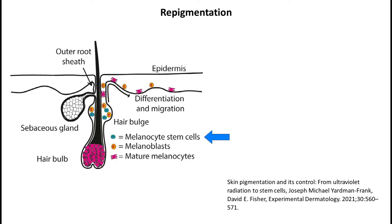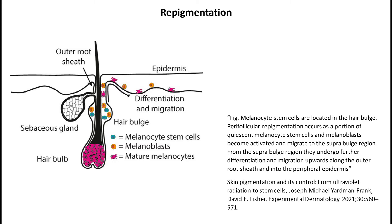It's a hair follicle. This region is the hair bulge. The hair bulge contains melanocyte stem cells and melanoblasts — both precursors for melanocytes. As a quick reminder, melanocytes are the cells that produce the skin pigment, and in vitiliginous skin they are missing, or if there are a few left, they do not function correctly. The current theory is that as a result of radiation or certain medications, melanocytes in the hair bulge become activated, migrate upwards, and repopulate the epidermis — the upper layer of the skin.